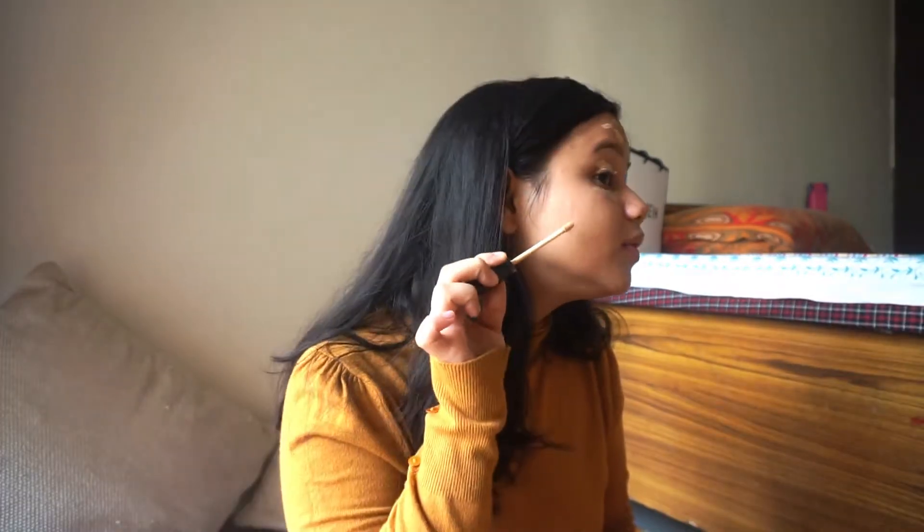I've already moisturized my face, so starting off with concealing my scars, which are many. The first thing I use is the Maybelline Fit Me concealer. I put a lot of it on my eyelids as well because it gives a base for my eyeshadow. Now I'm going to take a beauty blender and blend this in.